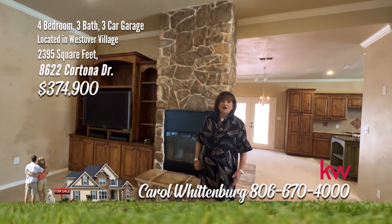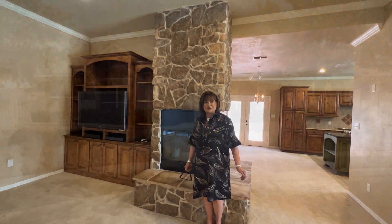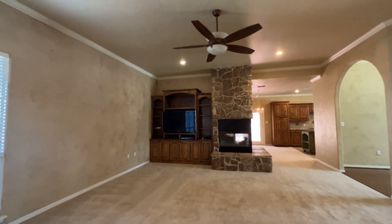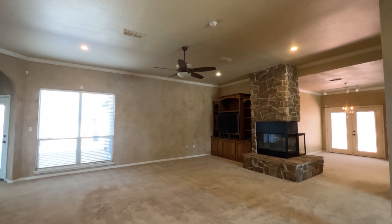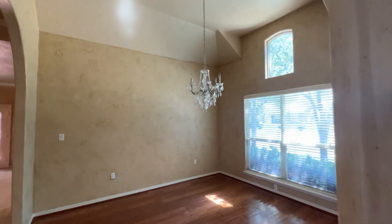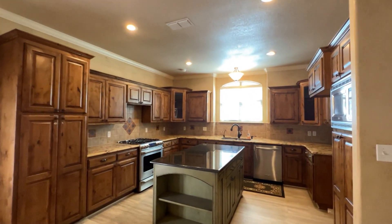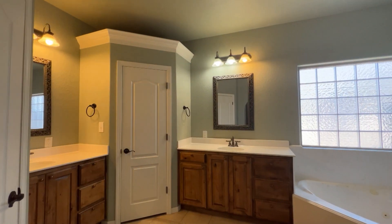Hello, I'm Carol Wittenberg, welcoming you to 8622 Cortona. Come on, let's look at this beautiful home. Don't miss this home. Light, bright, open plan with a spacious living area with fireplace, open to the formal dining area — a great place to entertain. The kitchen and breakfast area are the place to entertain with granite countertops, stainless steel appliances, beautiful cabinetry, center island, and a side patio with pergola. The isolated master has two walk-in master closets. There are two patios and a builder-built storage building.